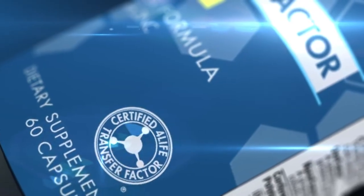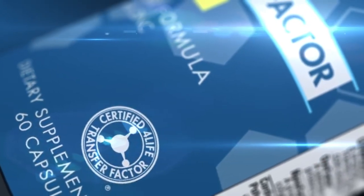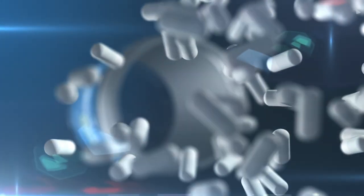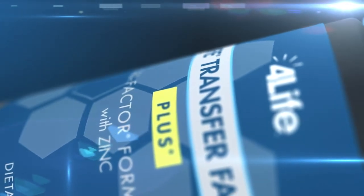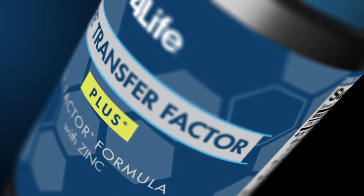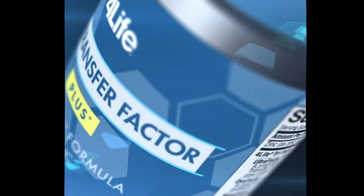There you have it! 4Life Transfer Factor Plus is full of beneficial, well-researched ingredients that together make for one potent defense against potential health threats. Fuel your immune system with this multitasking formula that activates and bolsters your immune system response. Try 4Life Transfer Factor Plus with Zinc today!